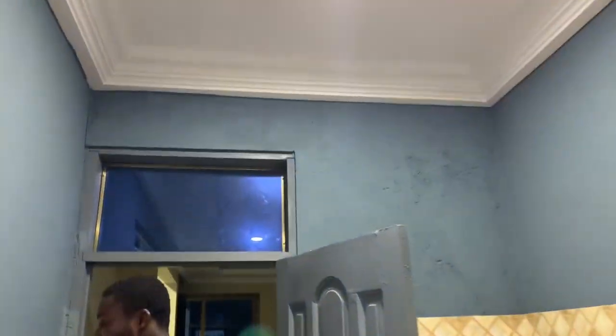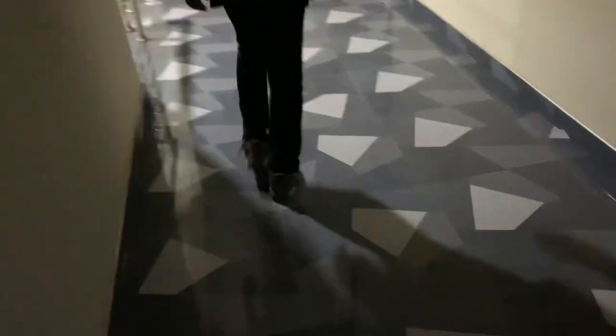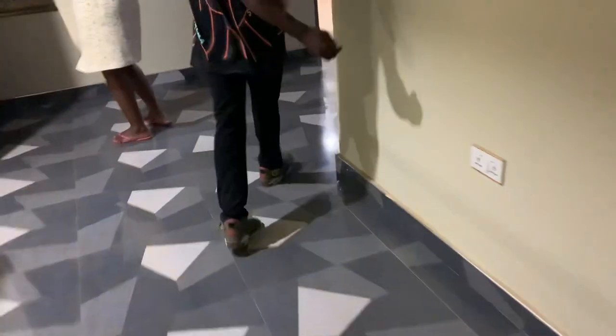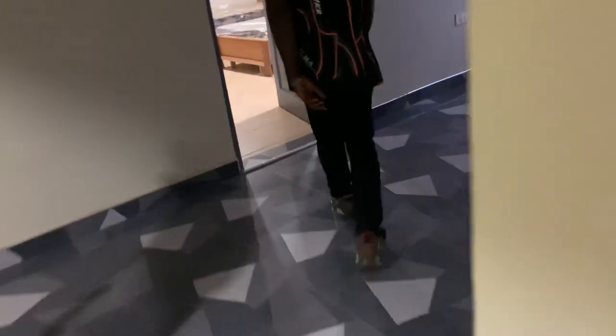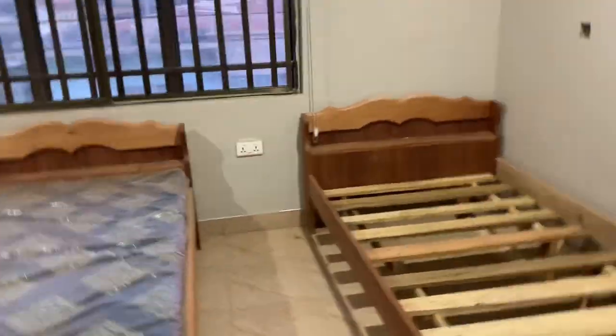We went on to see the individual rooms. The room we visited is a two-person room, but they're keeping a third bed there temporarily because the place is still being built. It will be finished by next year, so you can look out for it.